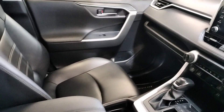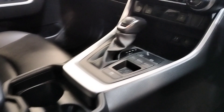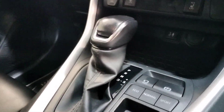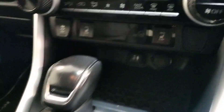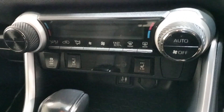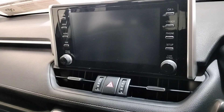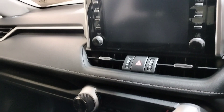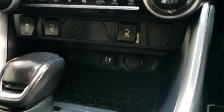Up front we have a full leather interior in this RAV, automatic transmission, eco, normal and sport modes, heated seats, Bluetooth, touchscreen display with sat nav, reverse camera, and USB and auxiliary ports.